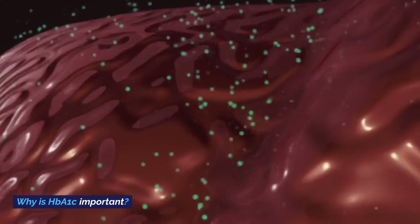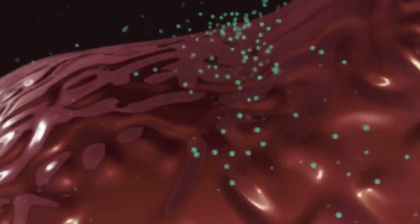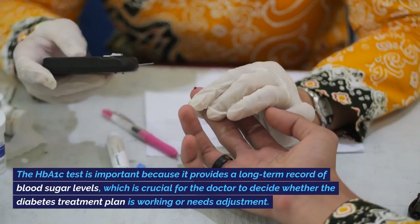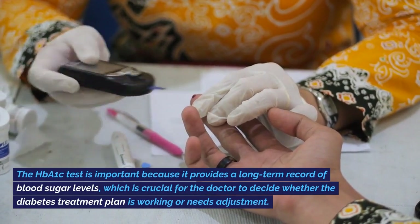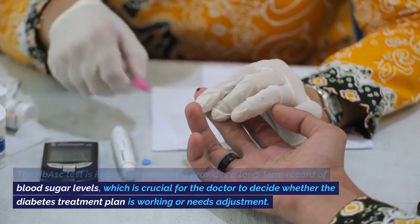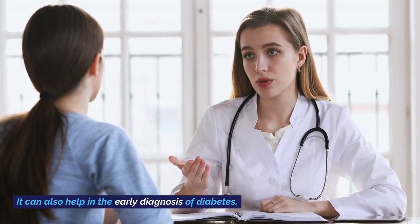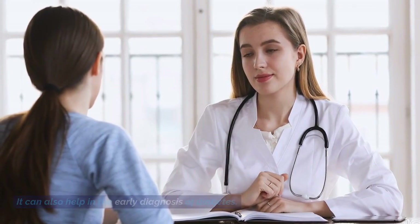Why is HbA1c important? The HbA1c test is important because it provides a long-term record of blood sugar levels, which is crucial for the doctor to decide whether the diabetes treatment plan is working or needs adjustment. It can also help in the early diagnosis of diabetes.